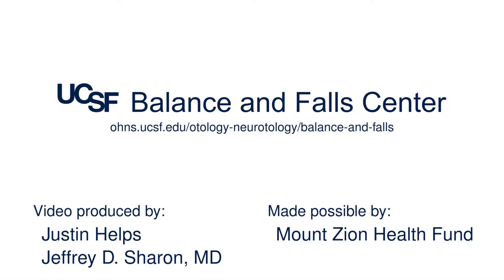As with any vestibular test, it's important to keep in mind that the test is only one piece of the puzzle. Your doctor will work with you to combine the information from the test and your symptoms and medical history to determine the best course of treatment. You can find more information on the UCSF Balance and Falls Center website.